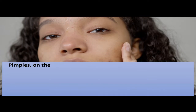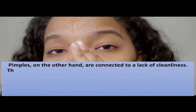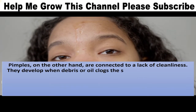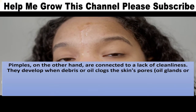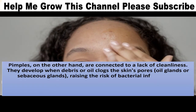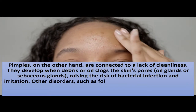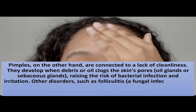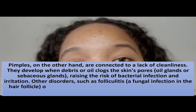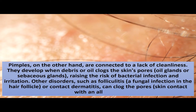Pimples, on the other hand, are connected to a lack of cleanliness. They develop when debris or oil clogs the skin's pores, oil glands, or sebaceous glands, raising the risk of bacterial infection and irritation. Other disorders such as folliculitis, a fungal infection in the hair follicle, or contact dermatitis can also clog the pores through skin contact with an allergen.